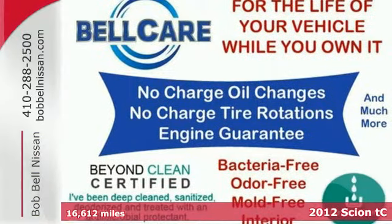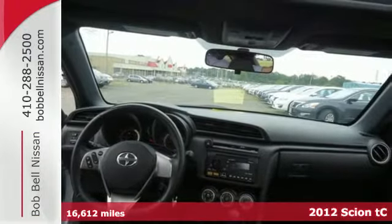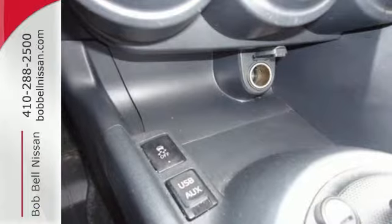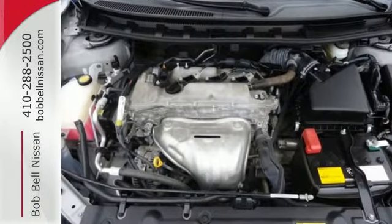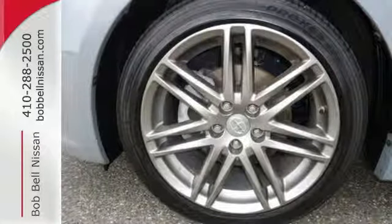Here's a 2012 Scion TC. You'll enjoy remarkable features in this affordable coupe, such as a CD player with steering wheel audio controls, keyless entry, and a power moonroof. You'll also get a tilt and telescopic steering wheel, turn signal mirrors, and cruise control for your convenience.